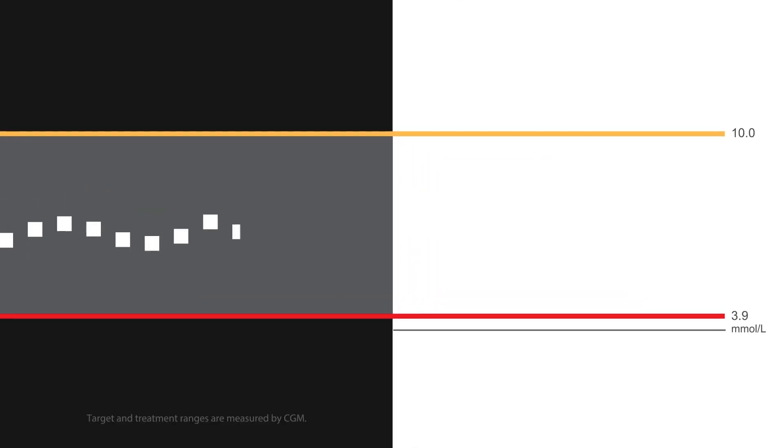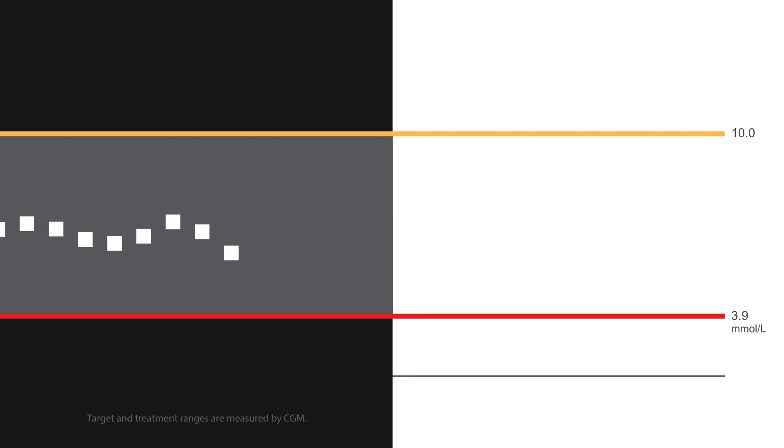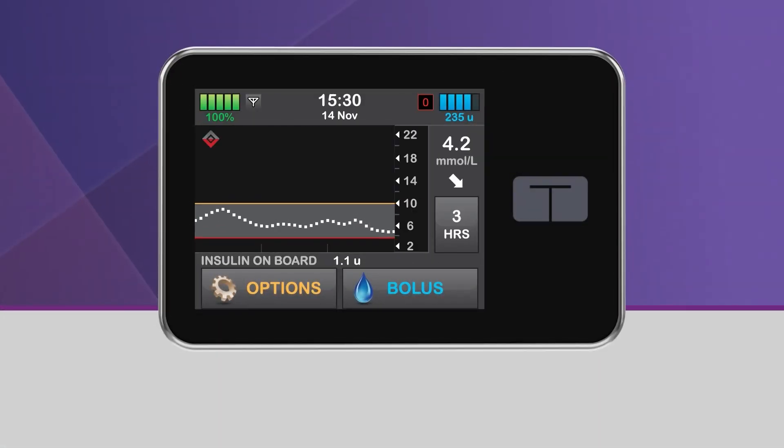When Control IQ Technology predicts that your glucose will be below 3.9 mmol per liter 30 minutes in the future, basal insulin delivery will be stopped. Bolus deliveries will continue, including any active extended bolus currently underway. You will also be able to start a new bolus even though basal delivery has been stopped. When Control IQ Technology has stopped your basal insulin delivery, the lower half of the diamond will become red, and the pump status icon will be a red zero. Additionally, you will see a red shaded area on the CGM trend graph, which lets you know that basal insulin was stopped during that time.